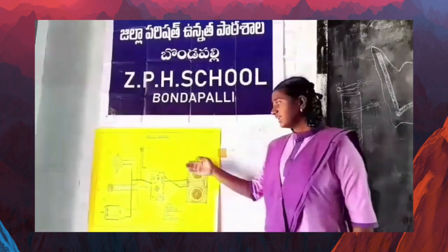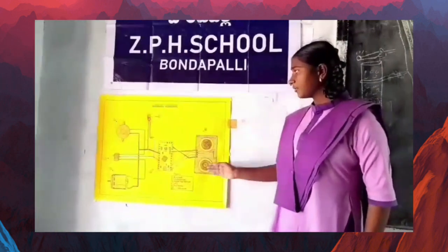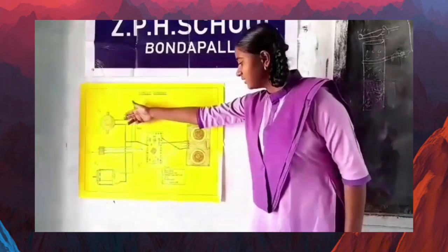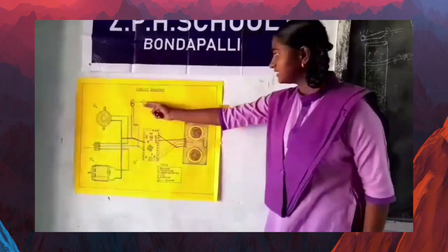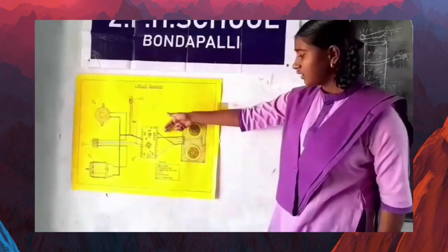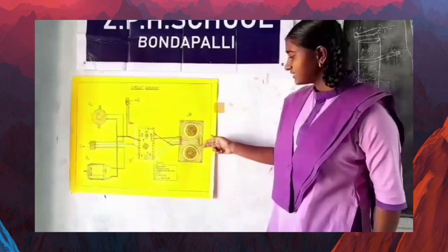These are the materials required for my project: this is a buzzer, this is a transistor, this is a vibrating motor, this is an LED, this is audio, and this is a UV sensor.